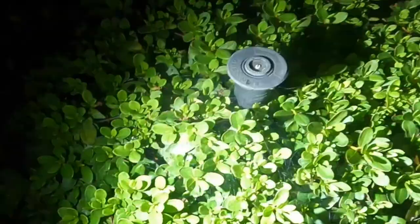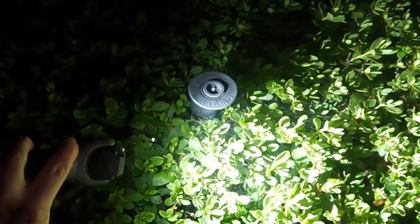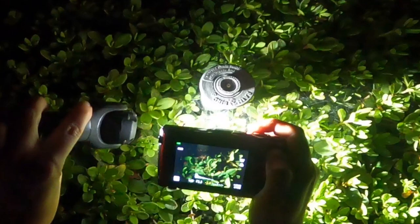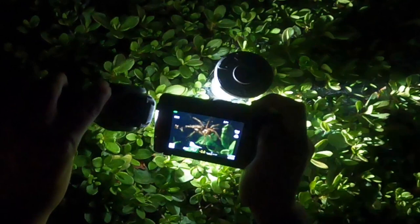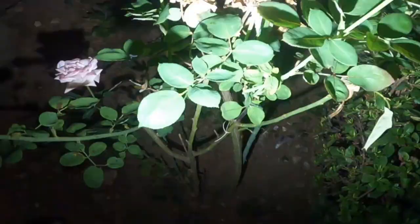There's that spider again. Oh, there's one — it's a little itty-bitty one. Aw, it's so cute.